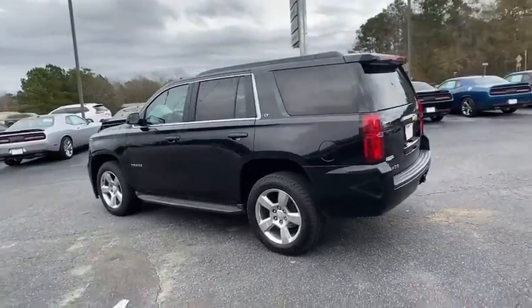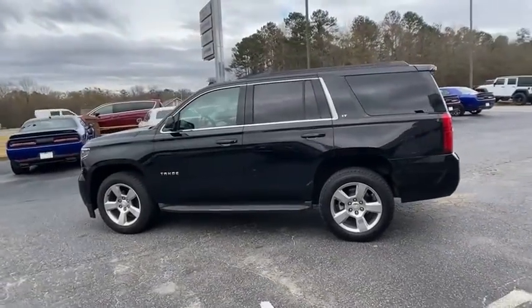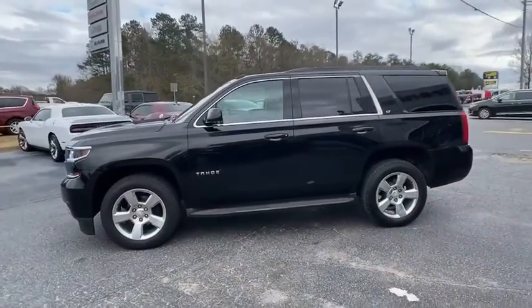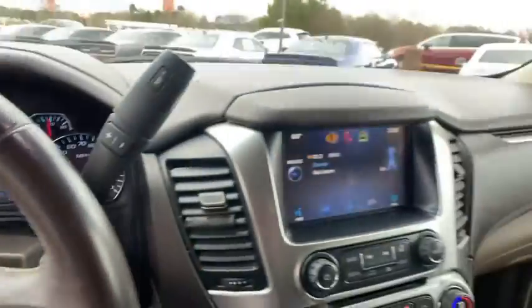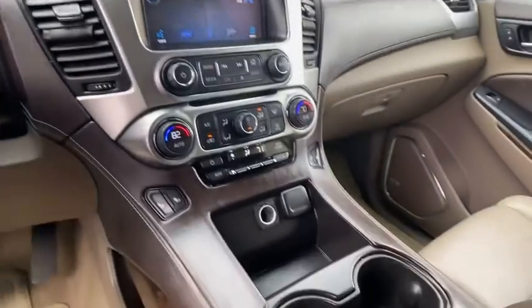Here are some of this vehicle's great options: tow hitch, lane departure warning, backup camera, power liftgate, keyless entry, power passenger seat, steering wheel audio controls, anti-lock braking system, remote engine start.